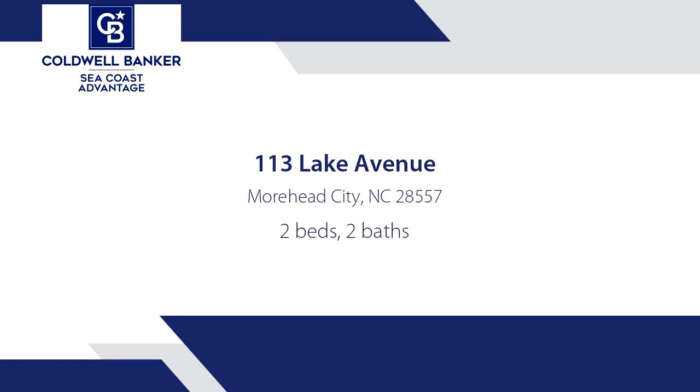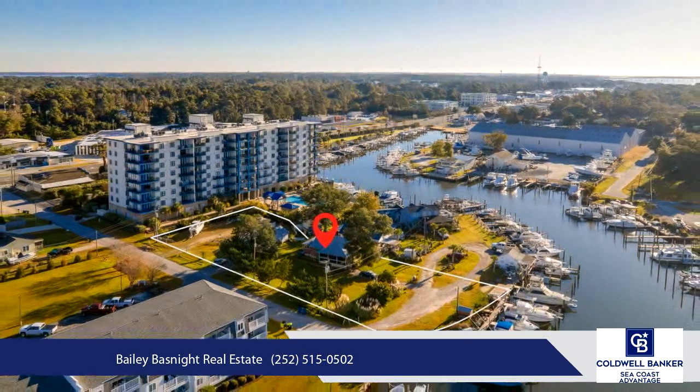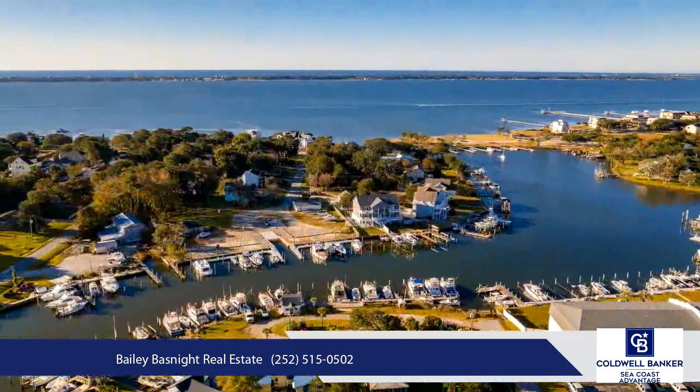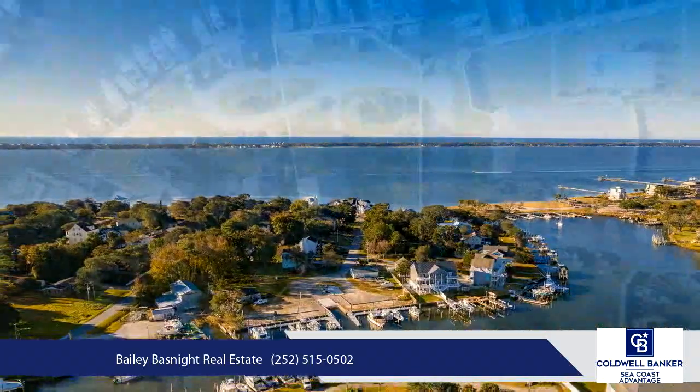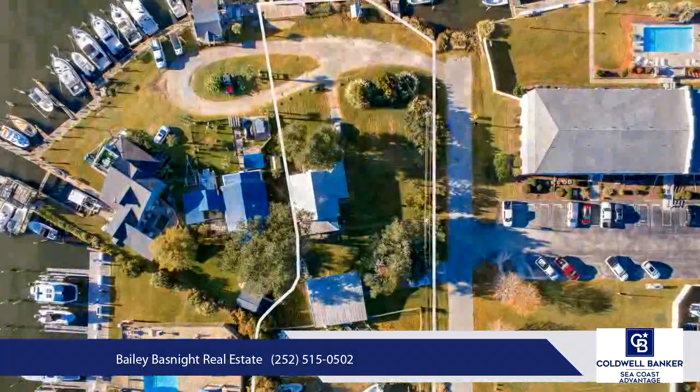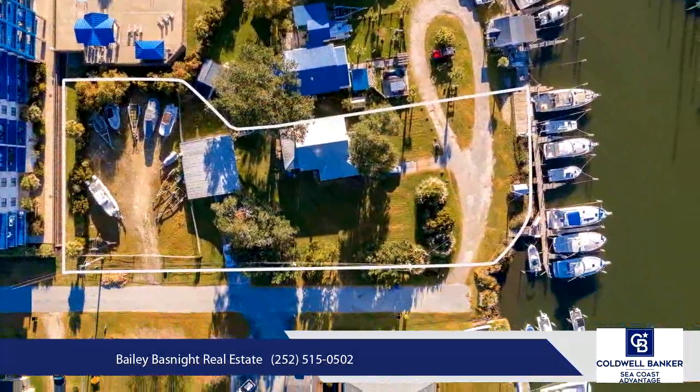Exceptional waterfront property located on protected Pelletare Creek, offering immediate recreational benefits for the boating enthusiast. This premier location includes nine boat slips, ample boat storage lot, detached garage with workshop, and a small cottage providing a comfortable living space whether for personal use or as a rental opportunity.